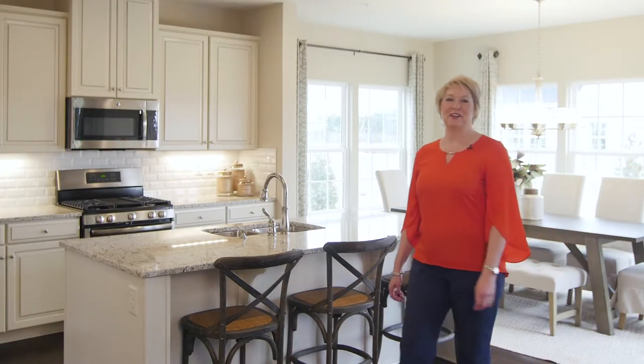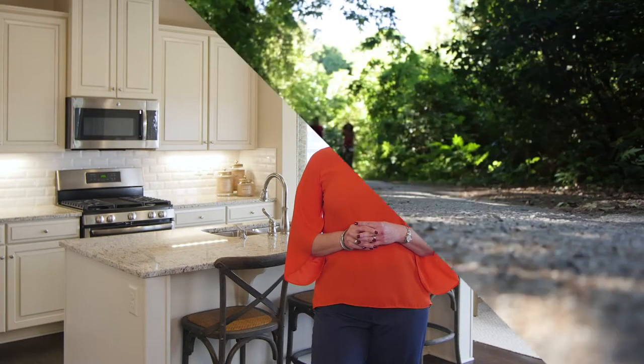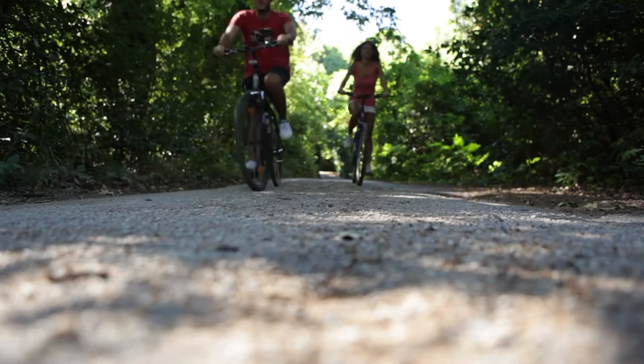Hi there, I'm Allison with Ryan Homes. What's on your family's wish list for your next community? Major highways, shopping, and dining five minutes away? How about easy access to the MARC train? Your kids being able to walk to school?